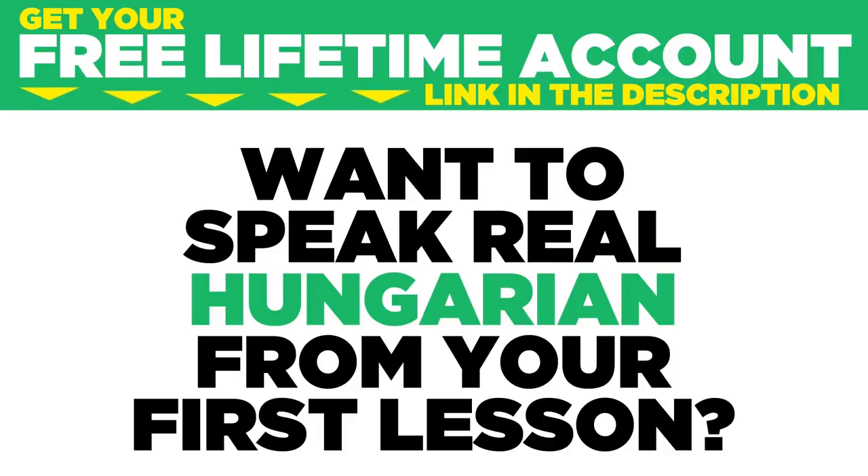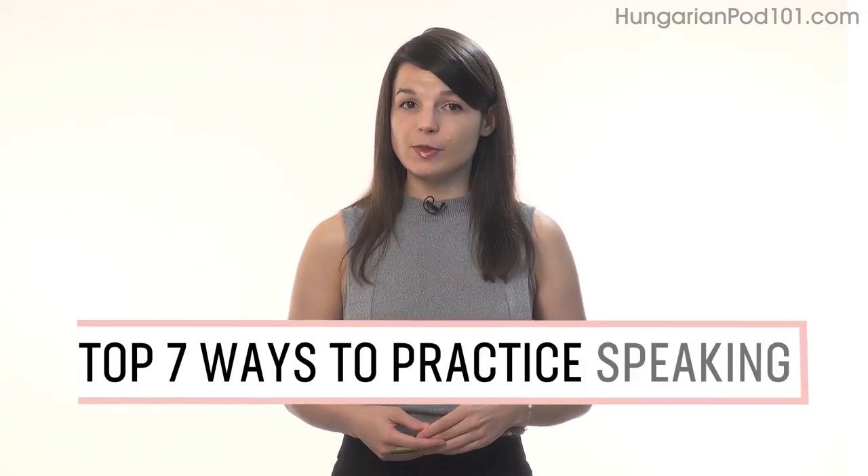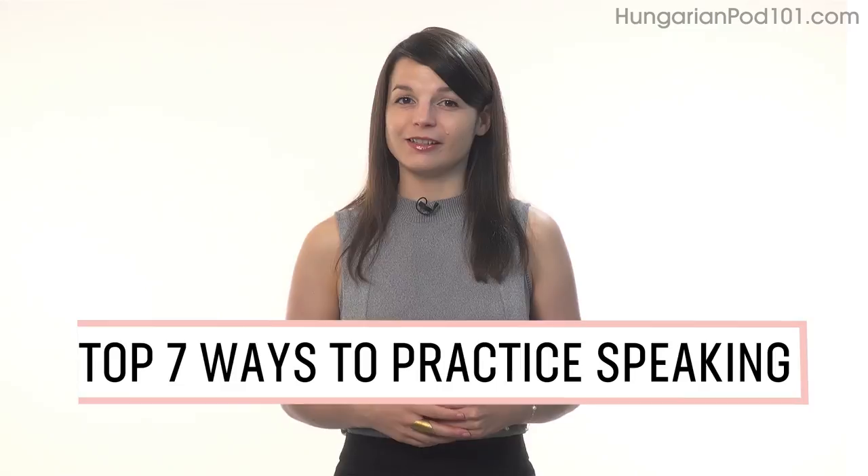Want to speak real Hungarian from your first lesson? Sign up for your free lifetime account at HungarianPod101.com. In this guide, you'll discover the top 7 ways to practice speaking on your own with our lessons. Let's begin.